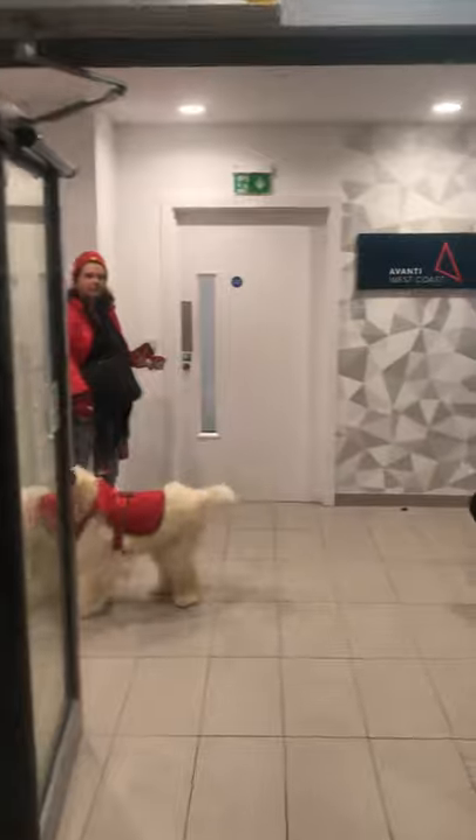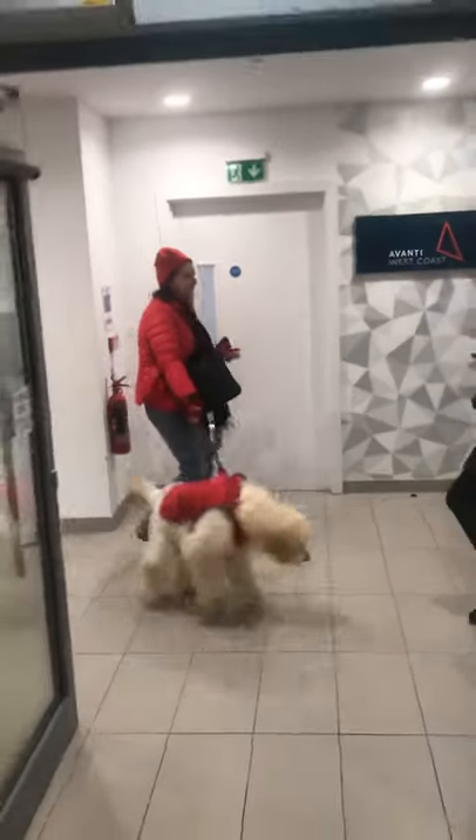I'm just waiting for the doors to go through and pressed the button again — wait, the doors are closing.